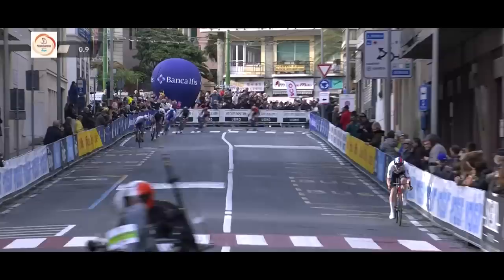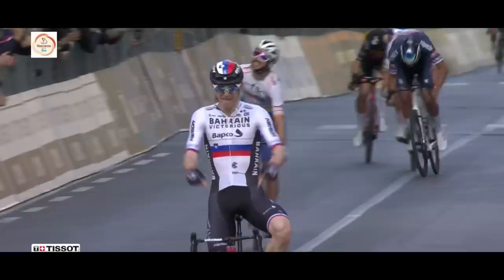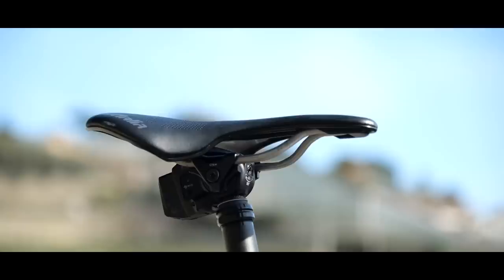Last year, Matej Mohoric dropped his rivals on this descent, riding away to take the win, but he had one canny upgrade: a dropper post. How decisive though was the dropper in that victory?